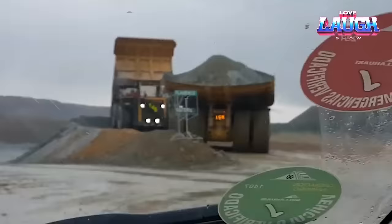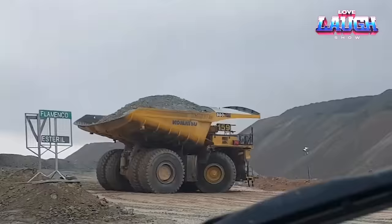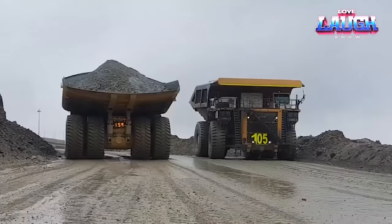When do we summon this mechanical beast? It's the star in colossal open-pit mines, transporting hefty loads of overburden and ore. Plus, it's the muscle in construction and demolition projects when brawn is needed.